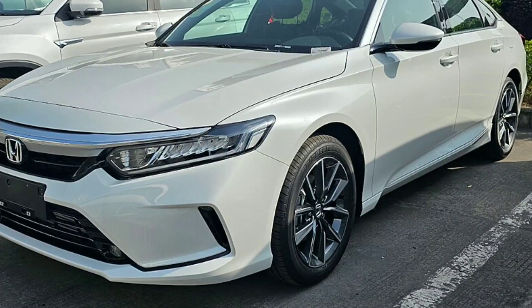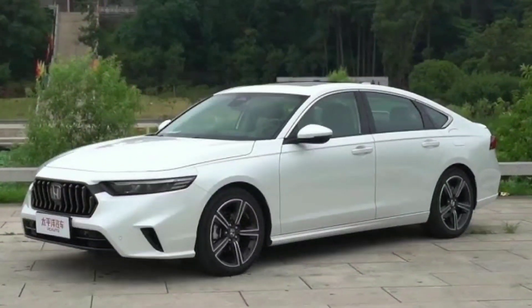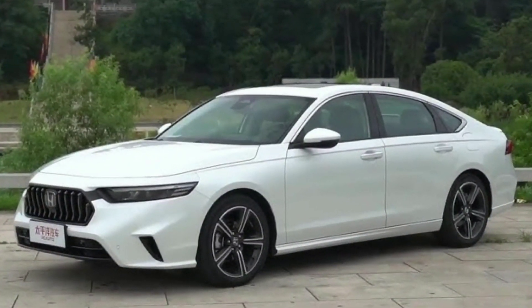The sedan is equipped with low-temperature air conditioning, a 10.2-inch dashboard, multimedia system, comfortable seats, airbags, and more.